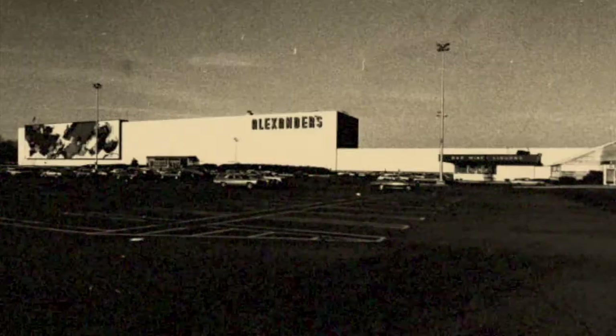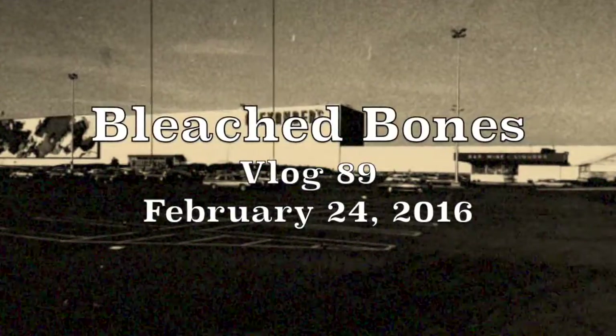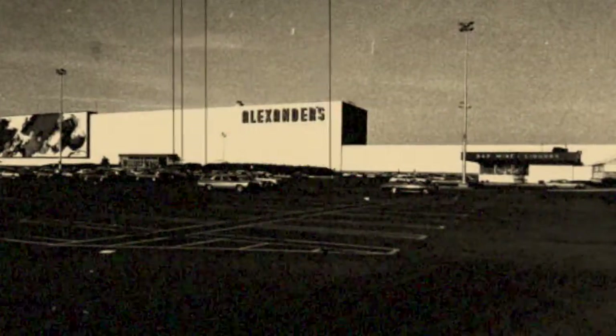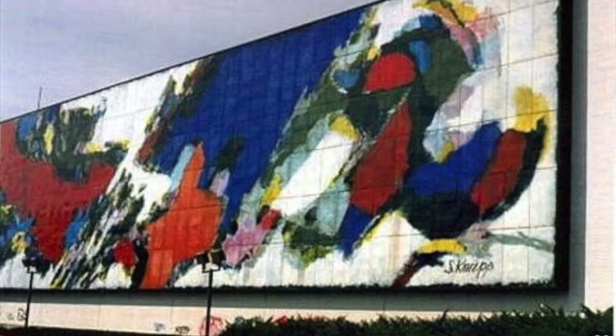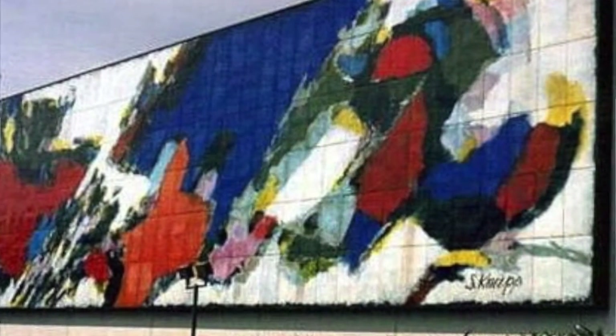It used to be located in this shopping area — it was an Alexander's, for those old enough to remember Alexander's store. This one was famous because it had the largest mural on the side of its building. At the time, it was the largest mural.